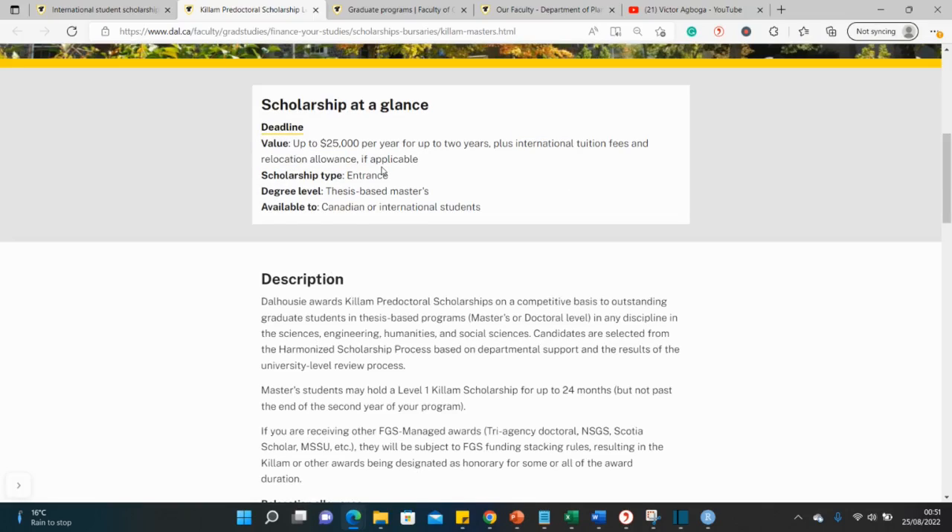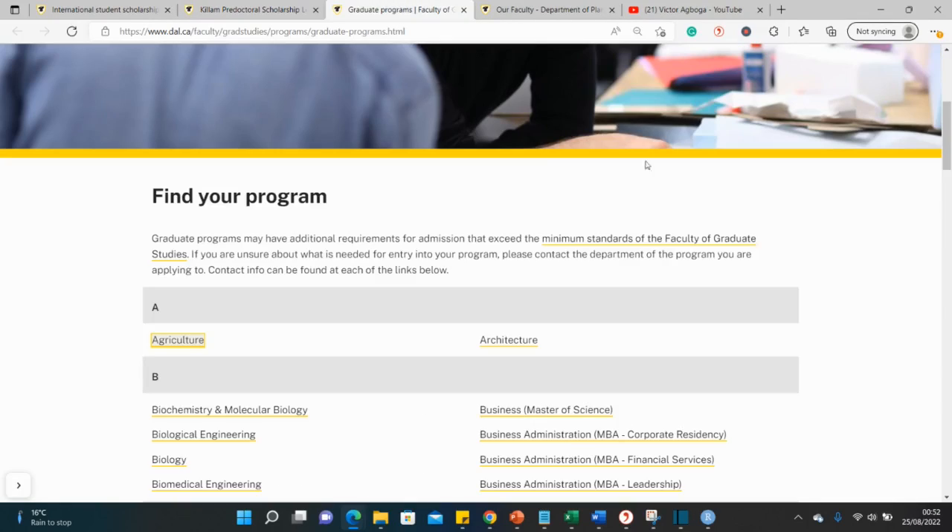International tuition is covered, which is wonderful, and there's a relocation allowance if applicable — so if you're coming from outside Canada, this will apply to you. For eligibility, you can be either Canadian or international, so most of you already qualify. You also need to be applying for a thesis-based Master's — pay attention to that distinction.